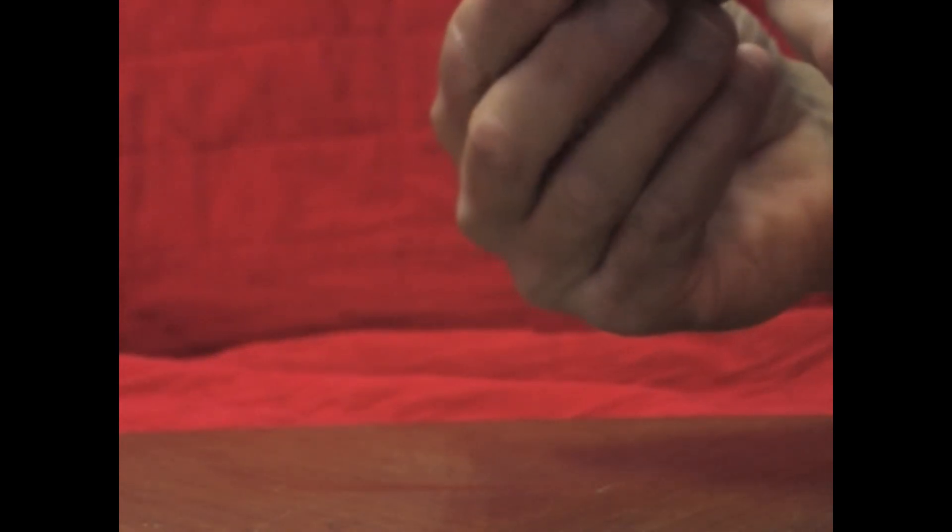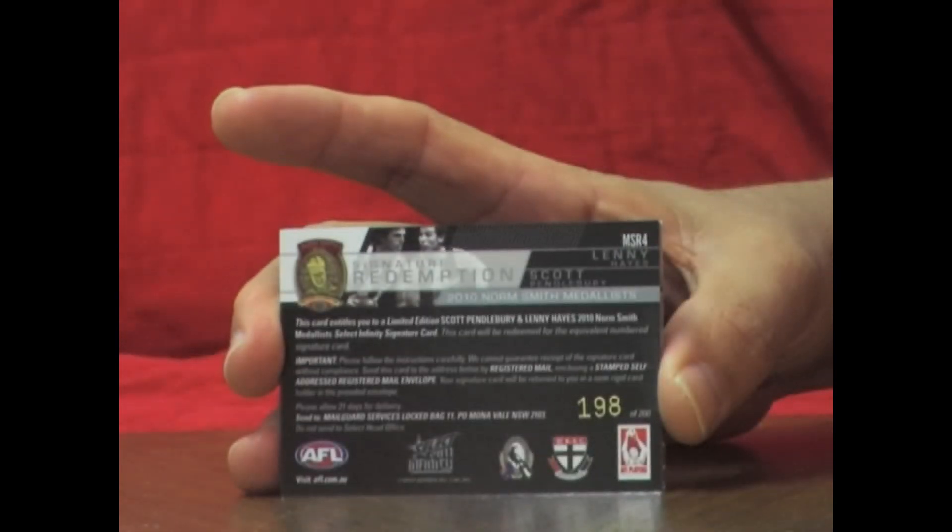Two boxes in a row — first packet and I pulled out the Signature Redemption, and this is probably the one I was looking for the second most after Chris Judd. It's the Dual Redemption: Scott Pendlebury, Lenny Hayes. Two signatures on the card — nice looking card, the Redemption card. And that one is numbered 198 of 200. So that's our second one for the case. Lucky number 13, pull out that nice Redemption.